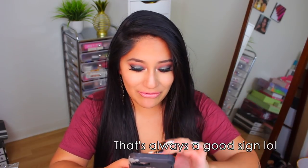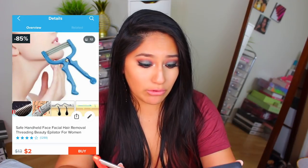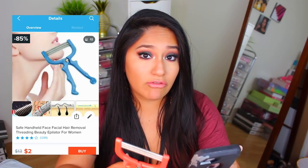Today we have three products. I opened my app and I'm just talking to Wish customer service — again, just wait for it. The first item comes in one of these little baggies: Safe Handheld Face Facial Hair Removal Threading Beauty Epilator for Women.